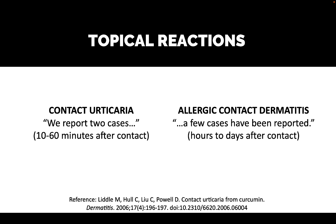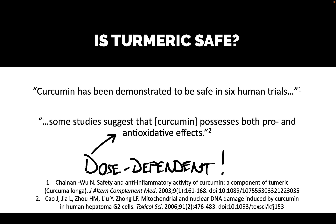Is turmeric safe? If you read this paper cited at the top, it says curcumin has been demonstrated to be safe in six human trials. That sounds pretty good, but what they don't tell you is that those human trials were very small.